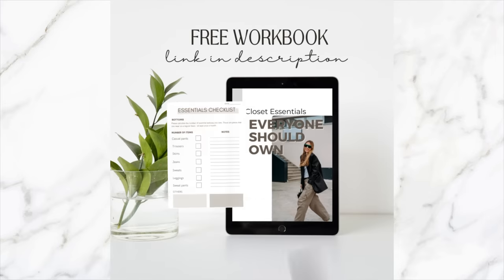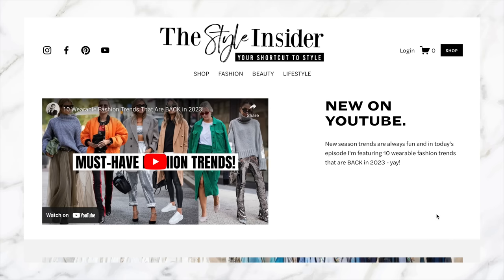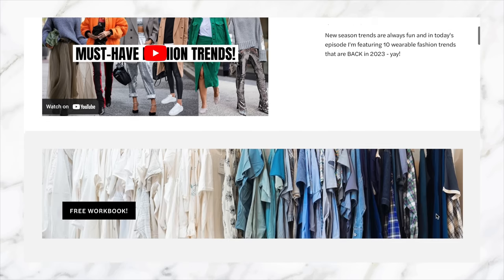I'd just like to say a very big thank you to the team at Squarespace for sponsoring this portion of today's episode. My blog is a Squarespace website, so if you want to download that checklist — the closet essentials checklist — I'll leave that link in the description box below, as it is housed on my Squarespace blog. You can whip on over, download that checklist, and have a little look at the blog at the same time.